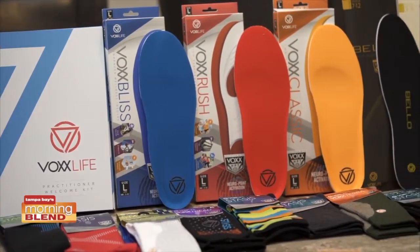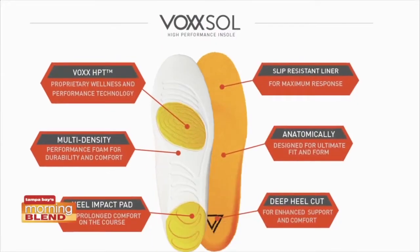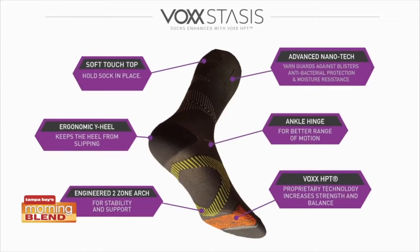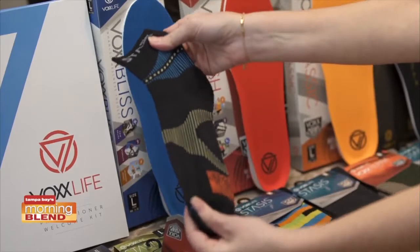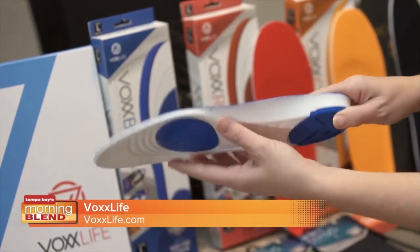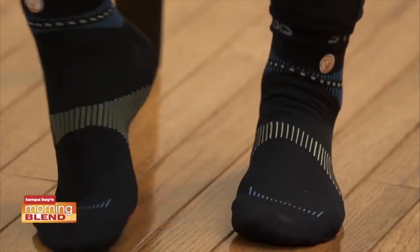Put your best foot forward with VoxLife, the world's only non-invasive wearable neurotech. VoxLife's human performance technology, Pattern, impacts the brain stem's functioning, providing physiological benefits. VoxLife products, including socks and insoles, increase energy, balance, stability, and range of motion, as well as improve overall brain function. Pain relief and a better quality of life? Count me in.